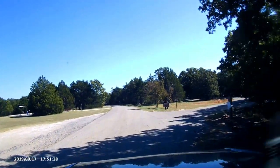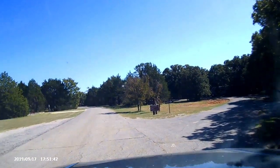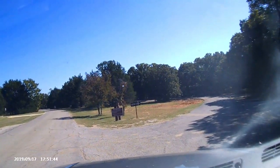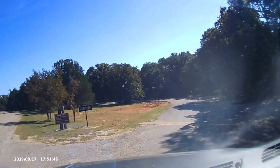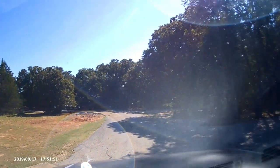I'm not real sure why the date isn't showing right, but it's actually October 13th, 2019. This first little part where I'm at here is Duke's Forest Campground.